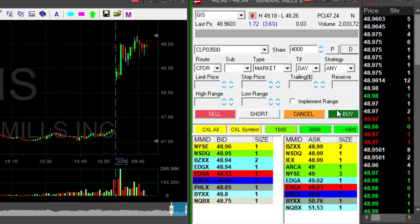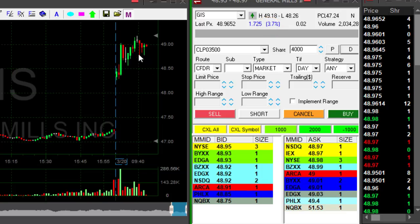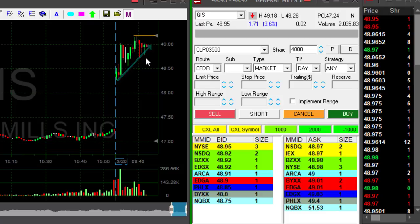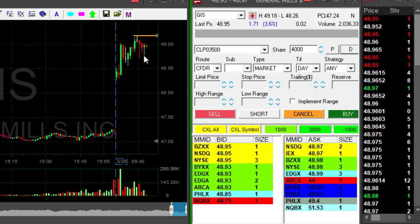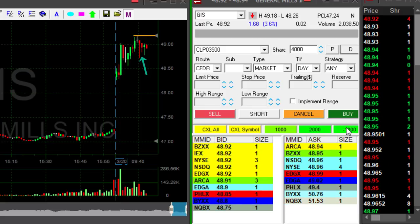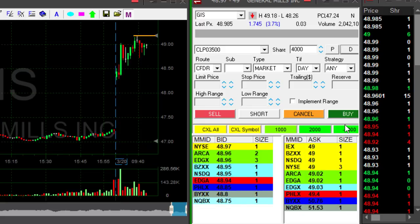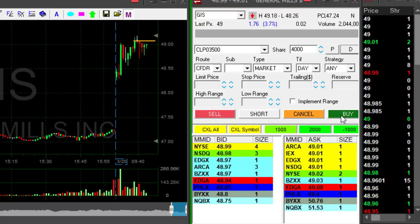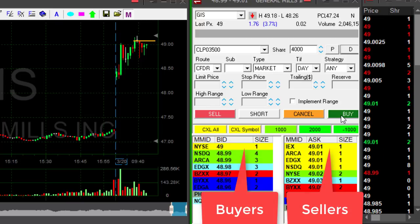GIS is up 3.6 percent. I love this technical reversal — the highs are at 49.18. Look at the bottoming tails — several bottoming tails — that means it tried to move lower several times but failed. If it moves over 49.10, I'm going to go long, and it's getting close.